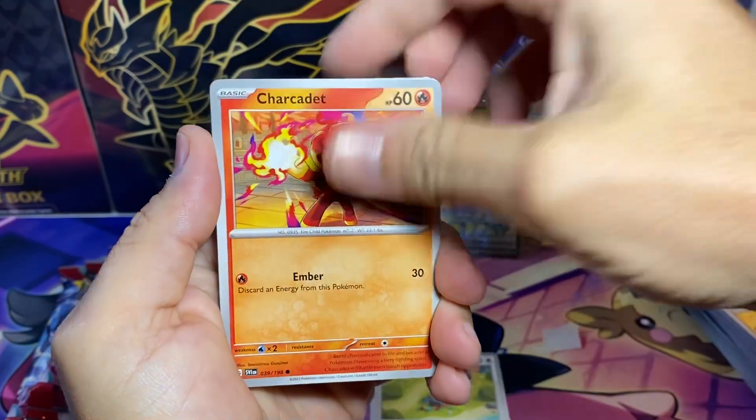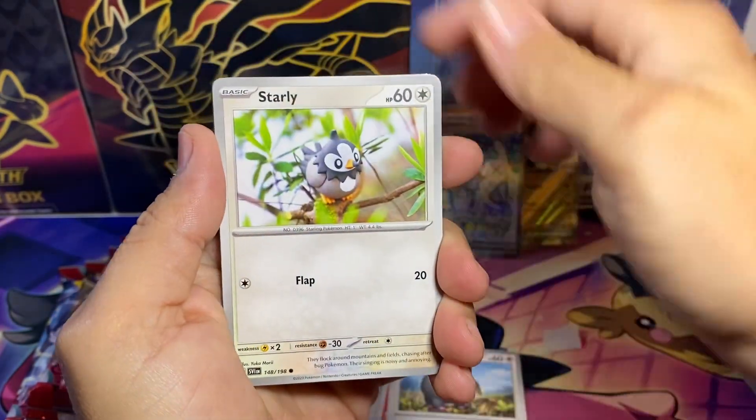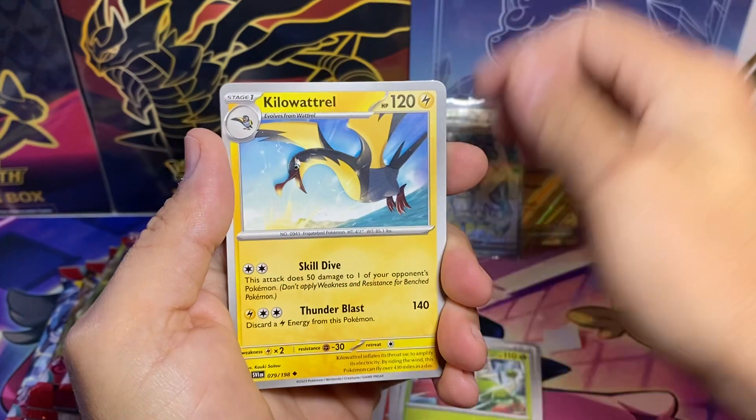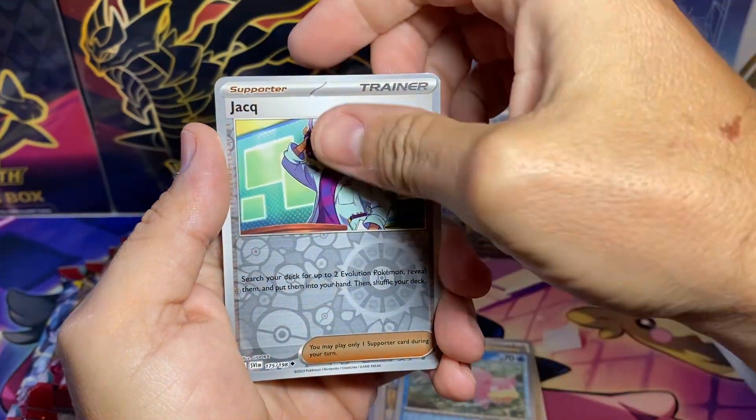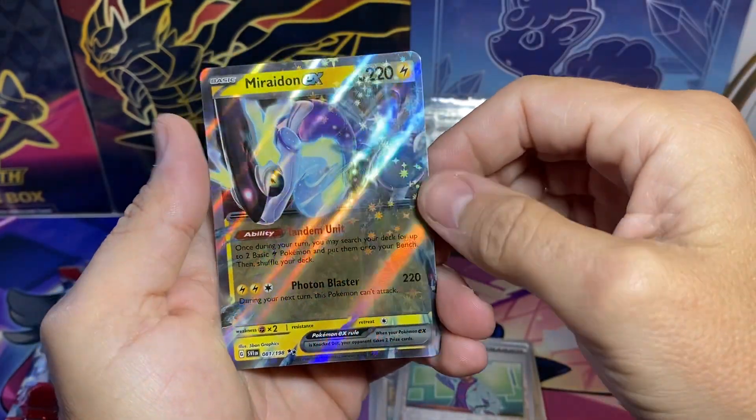We got Lechonk, Stofily, Berlun, Gradient, Slowpoke, Jax — and then we got the Maradon EX!